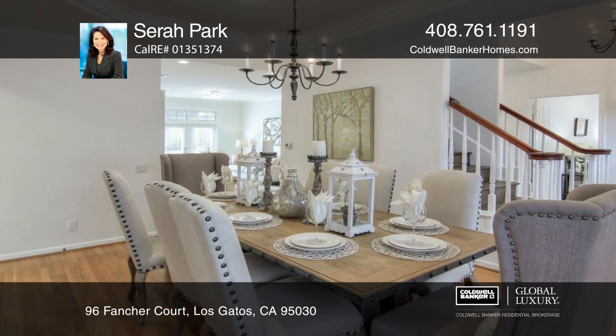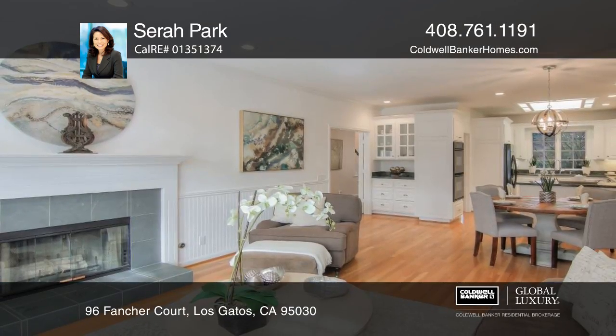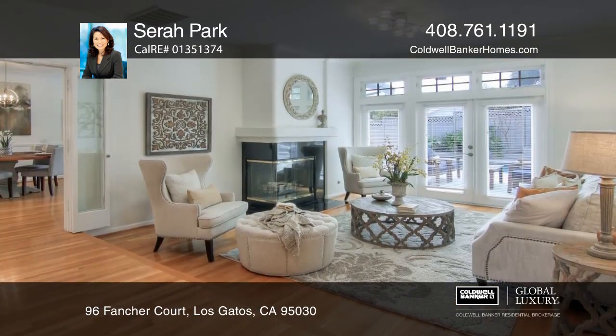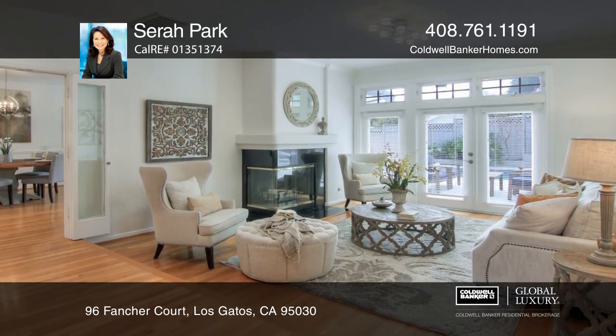The kitchen features granite slab counters, a skylight, recessed lights, and a large window. Separate living and family rooms both offer Montauk slate mantel fireplaces.